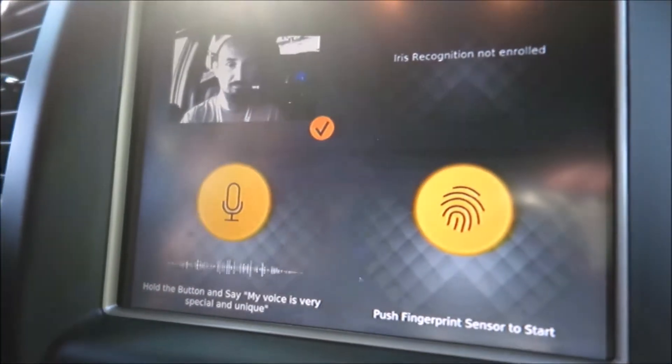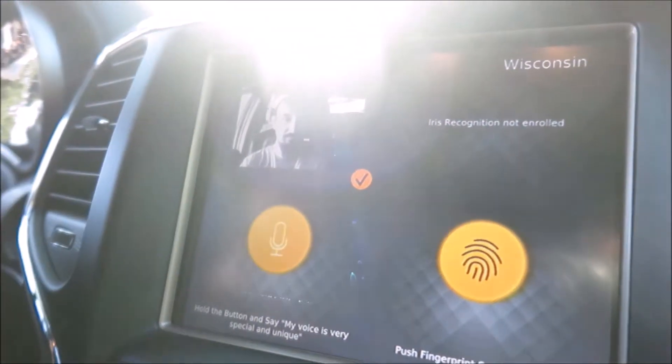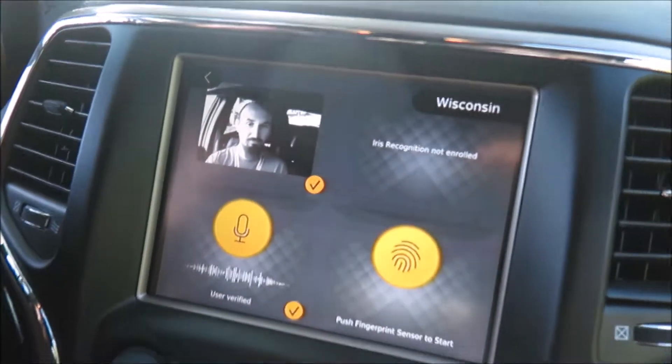Now we're gonna do the voice print authentication. My voice is very special and unique. That sends a voice sample up to the cloud, and there it gets verified that it matches my voice print.